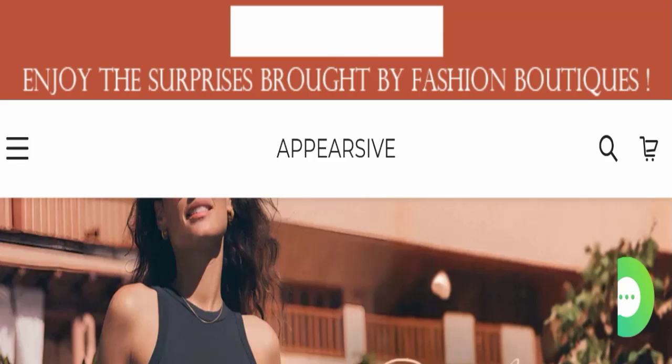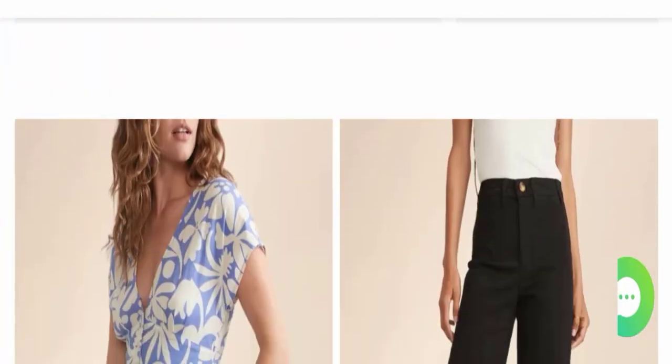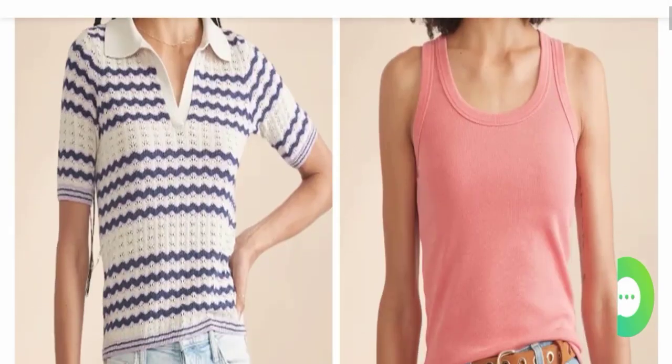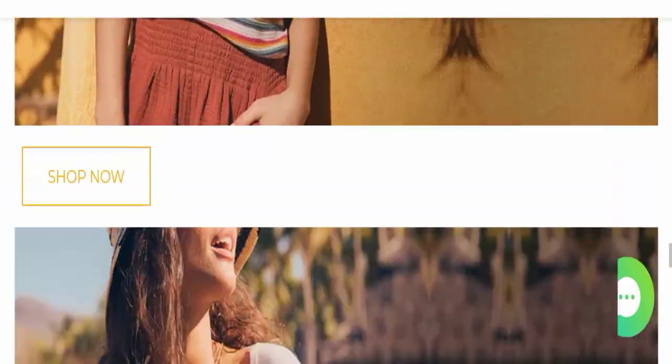First, we will find out about the website type and the products they are offering to customers. This is an e-commerce site, and as you can see, this website is offering many different types of products — mostly clothes.